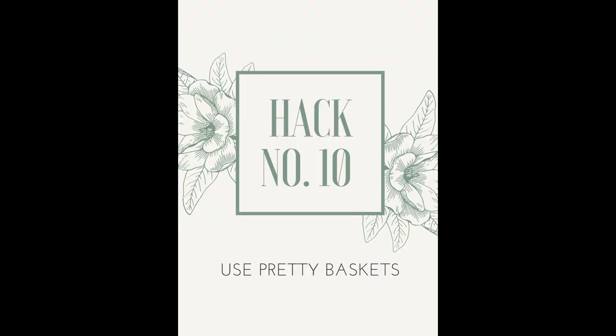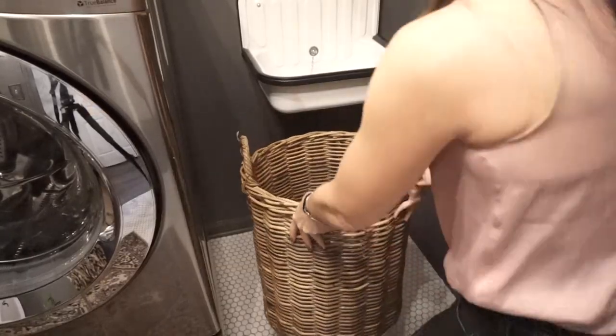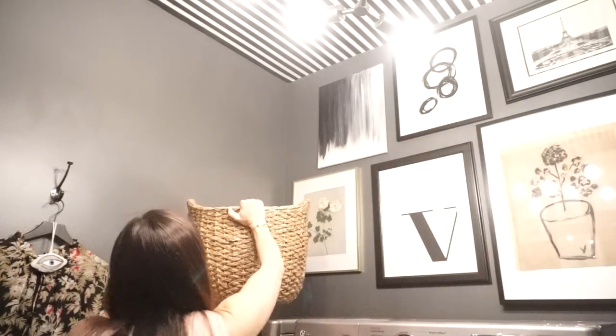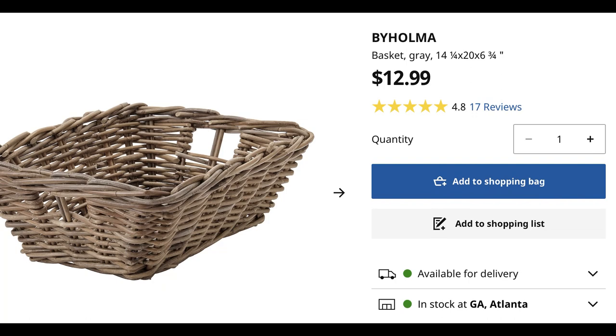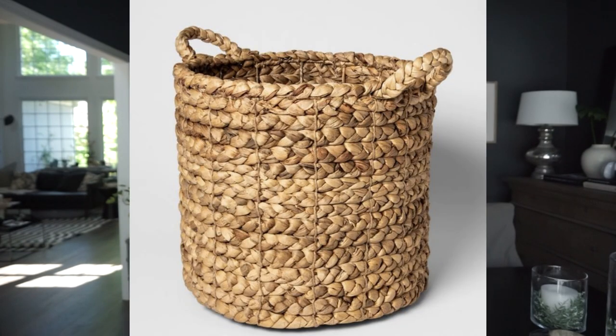Hack number ten is to use pretty baskets. It might just be habit that we use plastic, but if you have a plastic basket sitting up there versus a really pretty wicker basket, one is going to look so much prettier. I use wicker baskets as my laundry bins — I have a few that rotate, and the kids take one upstairs while I keep backups. For years I used the stackable ones from IKEA, but the ones in my laundry room now are all from Target and they're not expensive — it's a quick hack that elevates the room instantly.